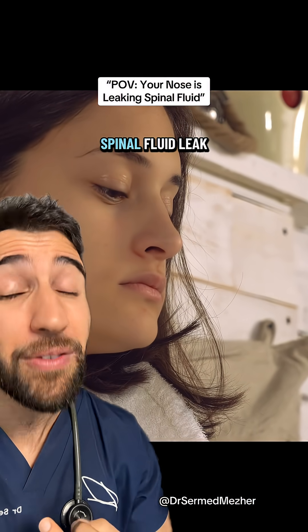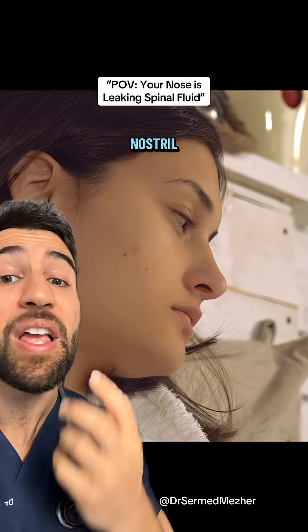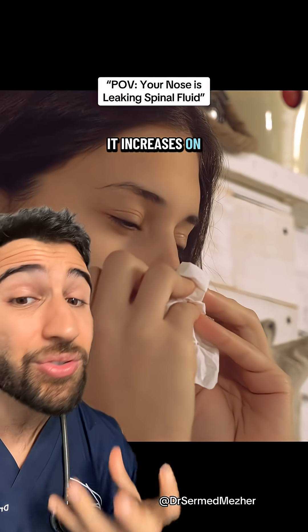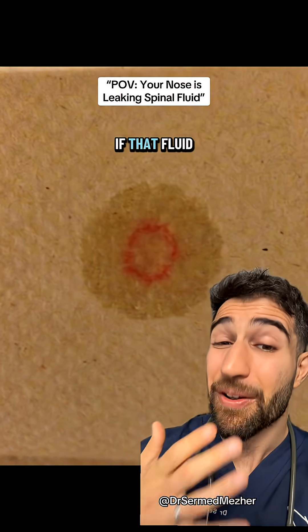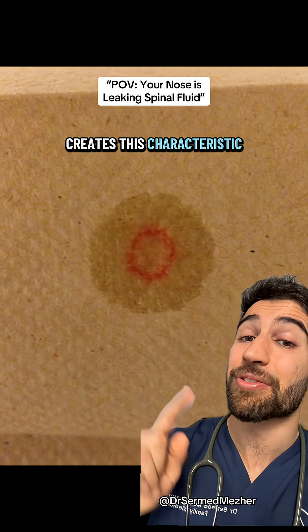Signs that it's a cerebrospinal fluid leak include a watery clear discharge on one side of the nostril. If it leaks down the back of the throat, it has a salty or metallic taste. It increases on straining and can be associated with dizziness or light sensitivity. There's also the halo test — if that fluid is bloody, you put it on filter paper and it creates a characteristic ring.